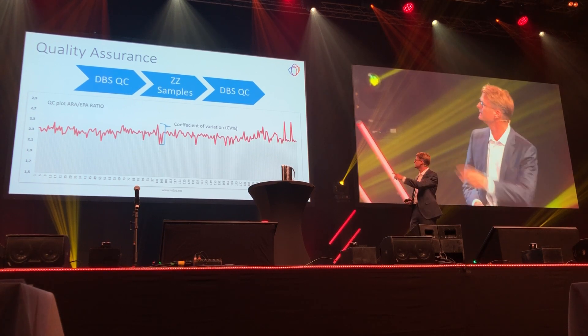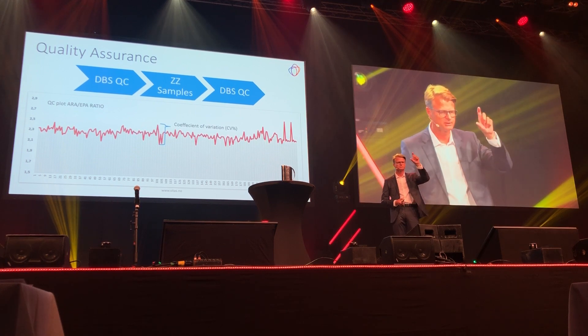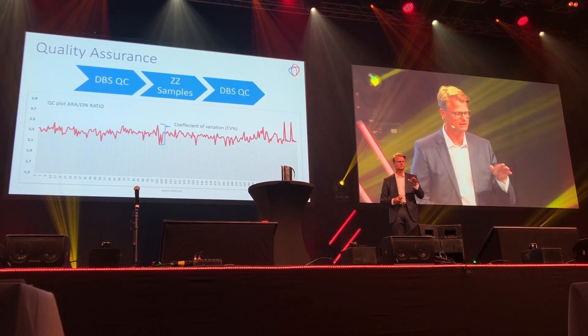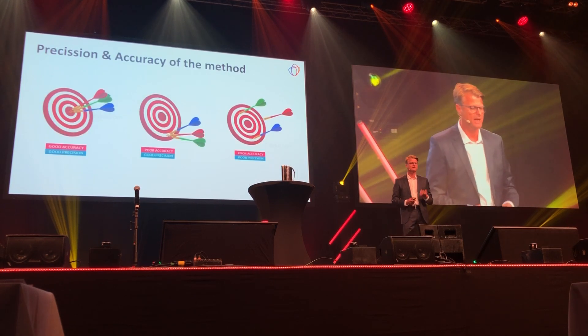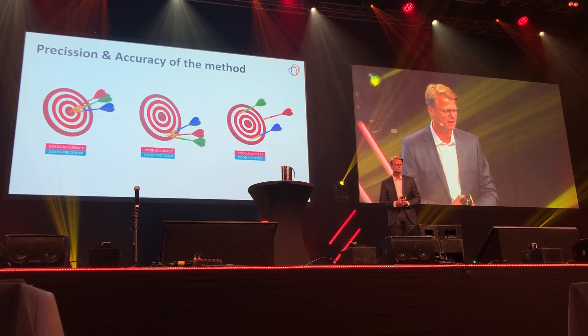You also see in the middle there a blue mark indicating the difference between the highest result and the lowest result. This is the precision of the method — the variance, the coefficient of variance, or the CV percentage. Precision, in addition to accuracy, is the two main quality features of any analytical method.